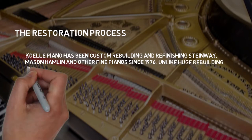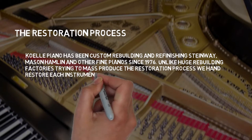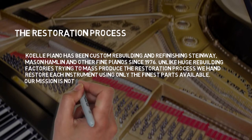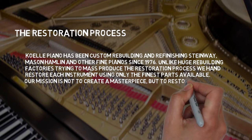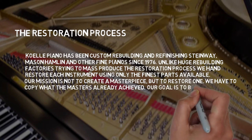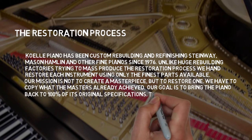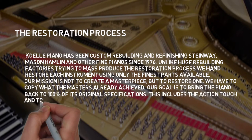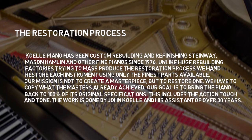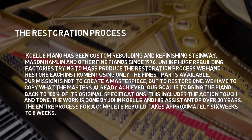Unlike huge rebuilding factories trying to mass-produce the restoration process, we hand-restore each instrument using only the finest parts available. Our mission is not to create a masterpiece, but to restore one. We have to copy what the masters already achieved. Our goal is to bring the piano back to 100% of its original specification — including the action, touch, and tone. The work is done by John Coley and his assistant of over 30 years. The entire process of a complete rebuild takes approximately 6 to 8 weeks.